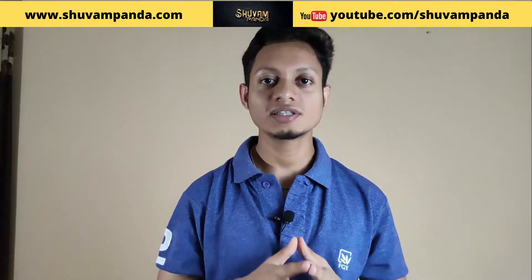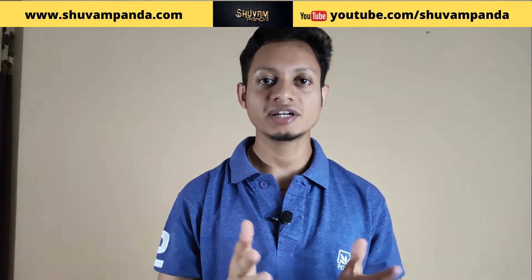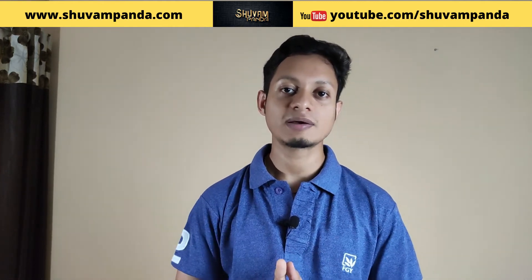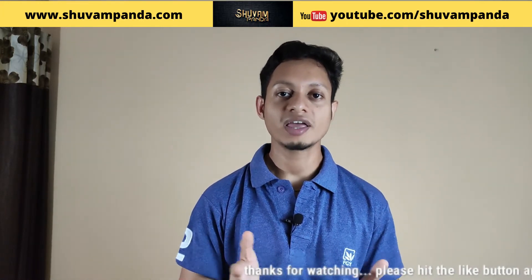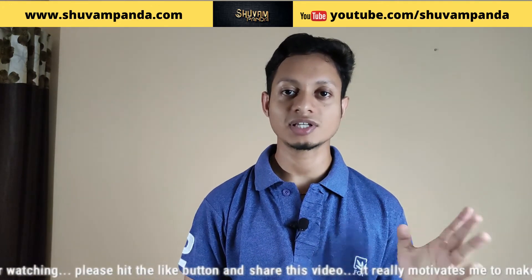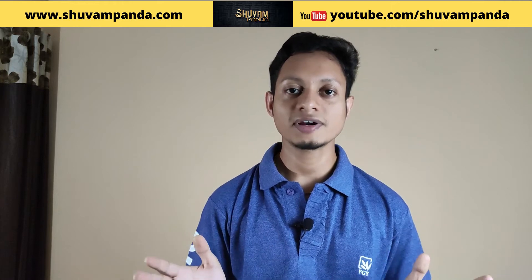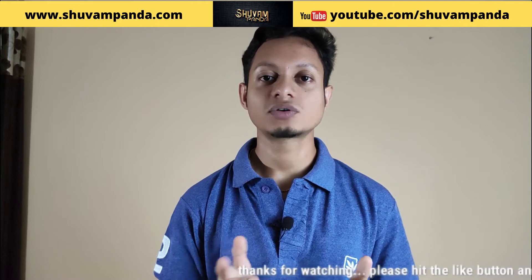Who is a full stack developer and what is the work of a full stack developer? A full stack developer is a developer who can work in the front end, the back end, and the database side. In web development, front end work means knowing technologies like HTML, CSS, JavaScript, and jQuery. On the back end, PHP, .NET, or other technologies. For the database, MySQL, Oracle, and others. If a developer knows all of this, they are called a full stack developer.